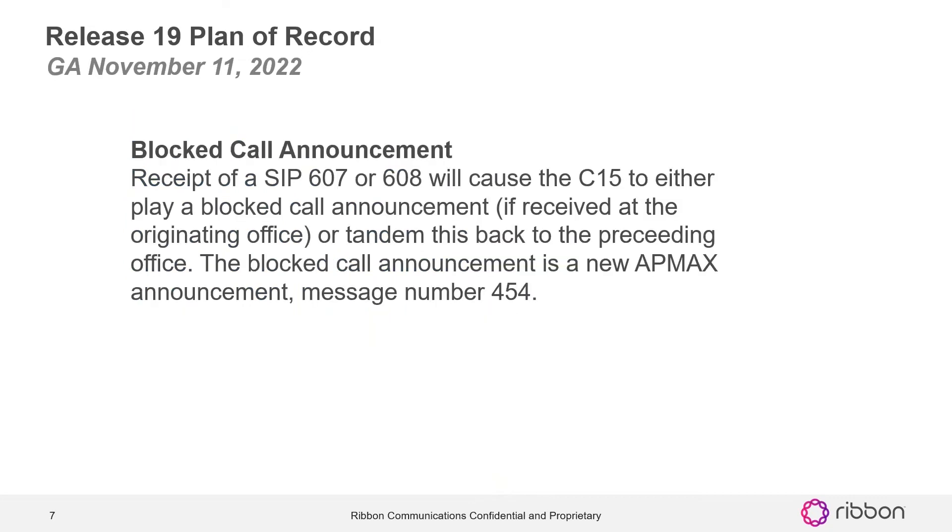The first one to talk about is block call announcement. Receipt of a 607 or 68 will cause the C15 to either play a block call announcement if received at the originating office, or tandem this back to the proceeding office. The block call announcement is a new AP max announcement message number 454.